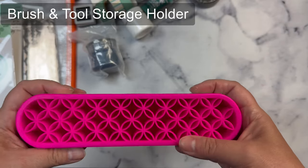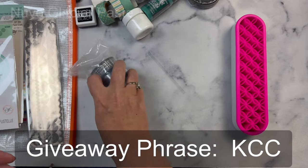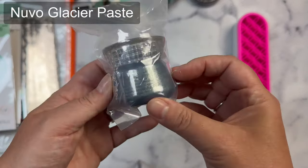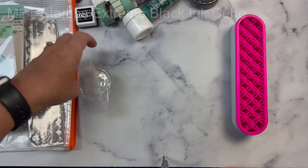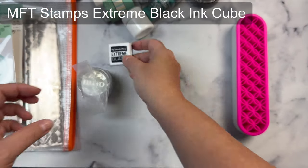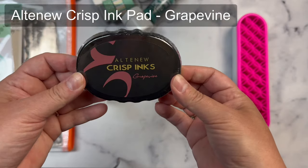Now the giveaway phrase for my video is KCC. You'll need to enter this phrase when you fill out the form that's linked in the description box below. You'll get an additional chance to win the goodie bag for each video that you watch in this hop, so make sure you listen out for those giveaway phrases in everyone's videos. Just to let you know, this video giveaway runs from July 2nd through July 12th of 2024.